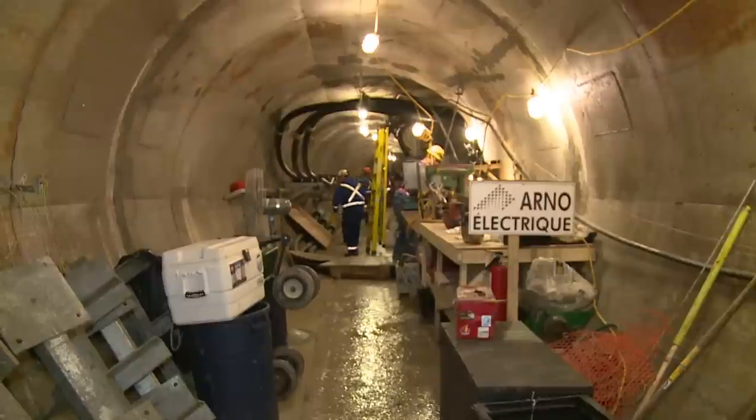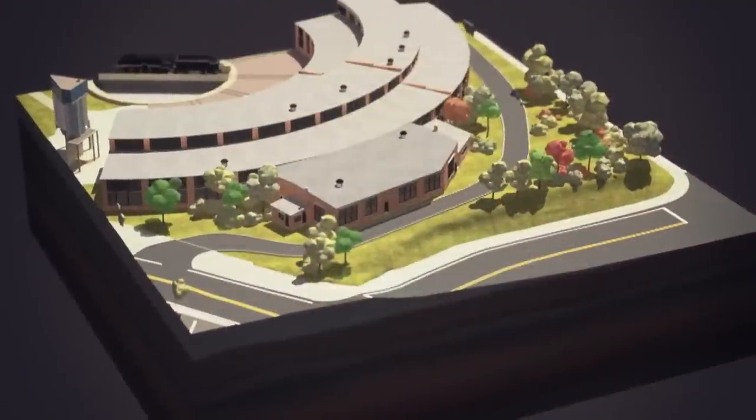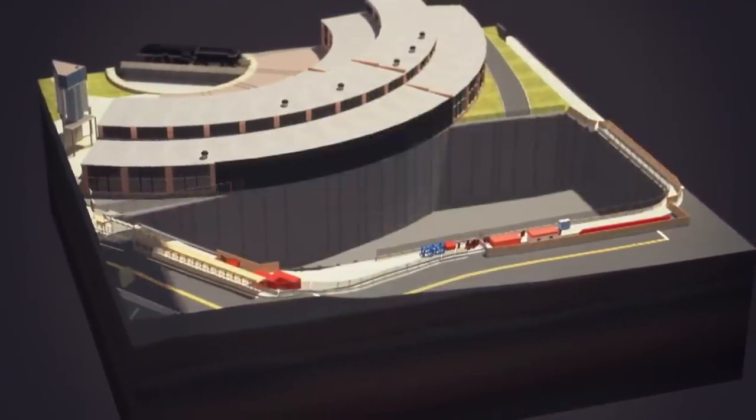Instead of hydro towers, high voltage electricity will run through cables in this tunnel. This cable is being pulled underneath Canada's largest aquarium, Canada's tallest building, and other things. This much-needed piece of urban infrastructure won't be seen.